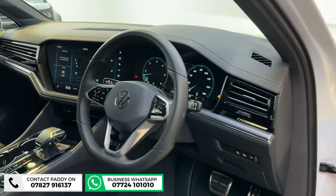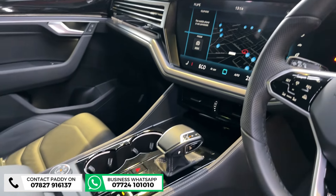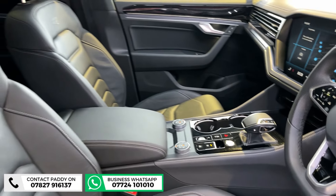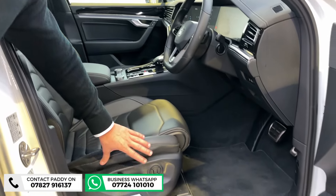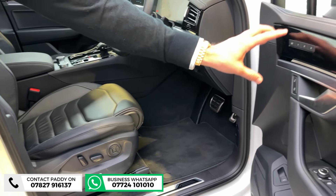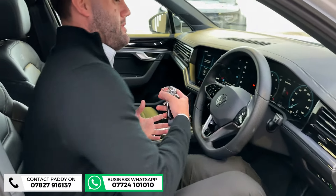That screen in the middle is 15 inches in size and controls absolutely everything — your cameras, heated seats, audio, everything is controlled from there. You still have that huge virtual cockpit. Seats are electric, you've got lumbar support, and they also have memory settings.